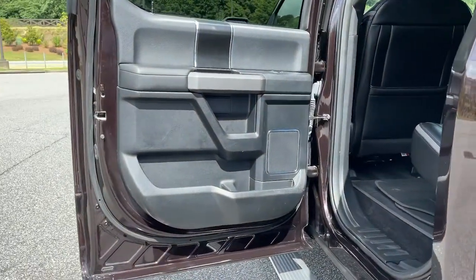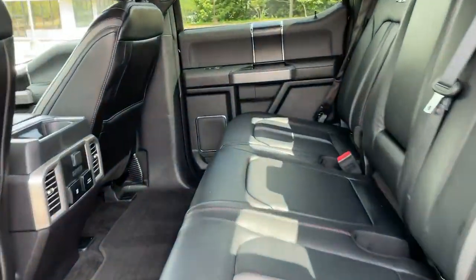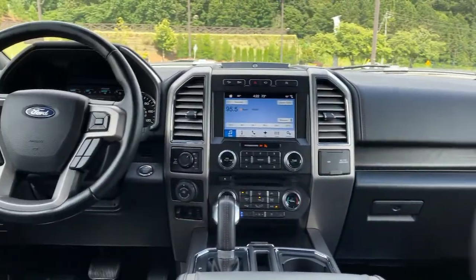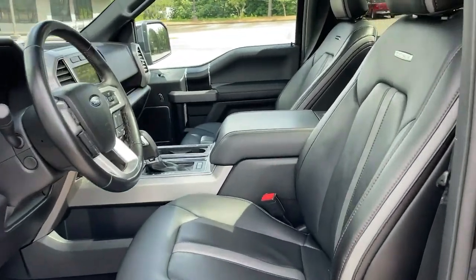Navigation system, power driver seat, electronic stability control, aluminum wheels, seat memory, rain-sensing wipers, trip computer, power windows, bucket seats, four-wheel disc brakes.